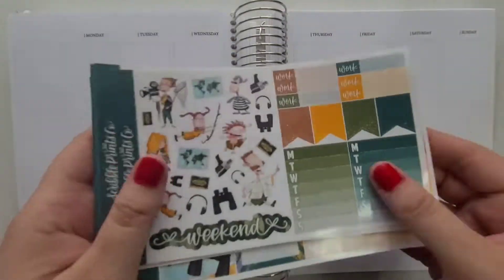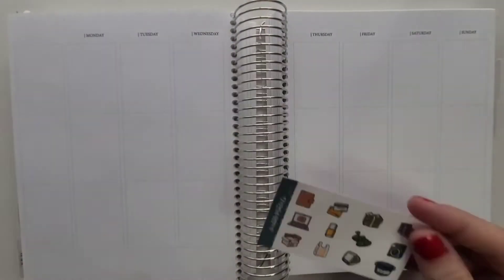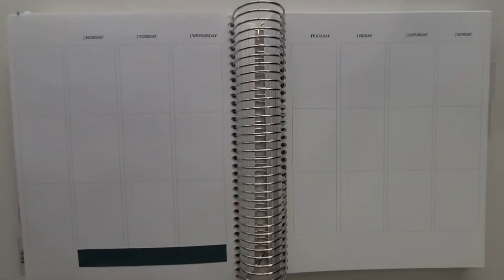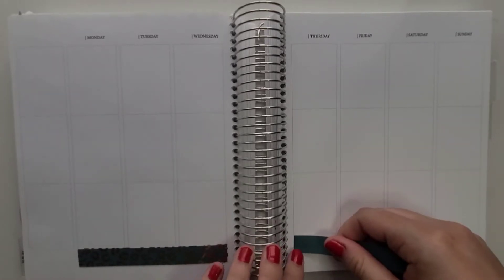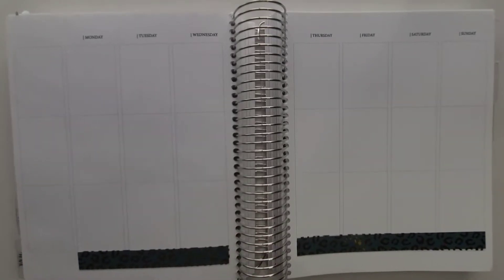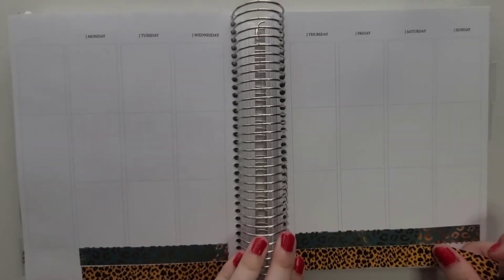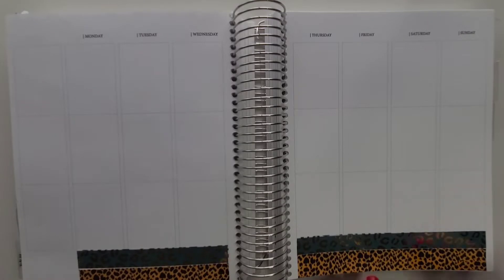Hello and welcome back to my channel, Angelia's Hobbies. Today I am going to do a voiceover for this plan with me that is June 20th through the 26th. This is a week before my birthday, so I thought I would do this throwback Wild Thornberries kit. I loved watching this as a kid so much, so I thought that would be perfect for the month of June. The kit is exclusive art from Scribble Prints Co., and I also have a lot of Plana Hannah in this spread.